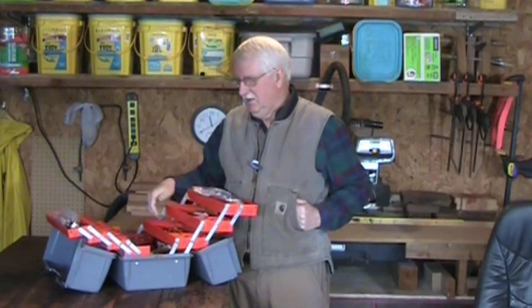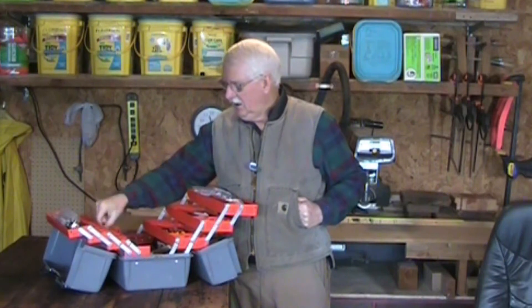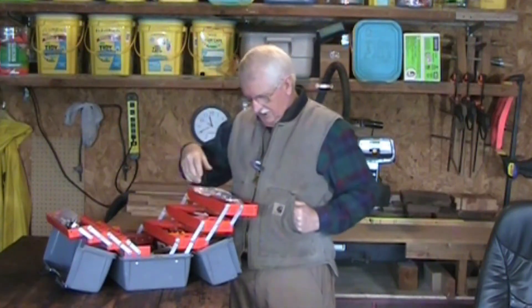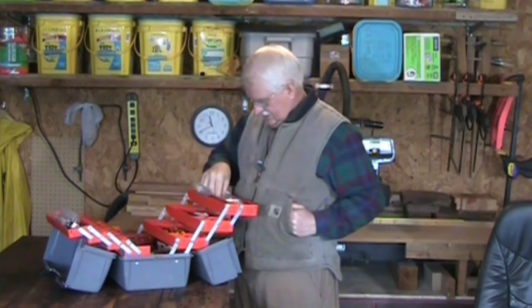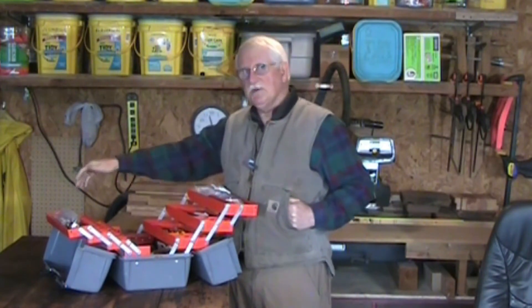This is an old tackle box — I keep it for all my electrical work. So I have wire nuts, little crimp-on connectors, all my Cat5 stuff, crimpers, cutters, telephone cable stuff, all the little ends that you need for that. Wire ties, wire staples — everything, one-stop shopping.